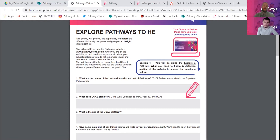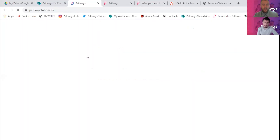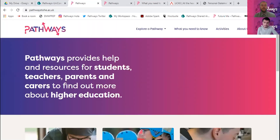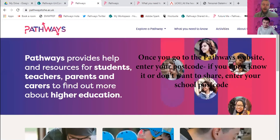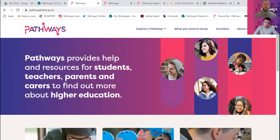To get started, what we need you to do is go to this link here. I've just clicked on it - this is the Pathways website, the brand new and improved website. All the answers for the questions on the worksheet are going to be somewhere on this website, so you've got to navigate your way around and you'll be able to answer these questions.